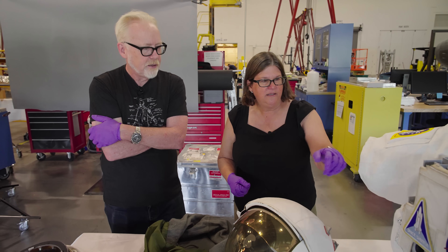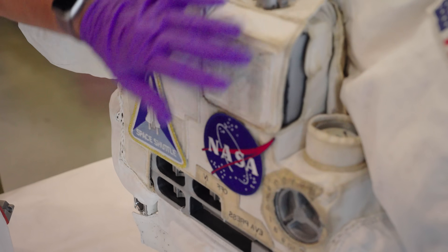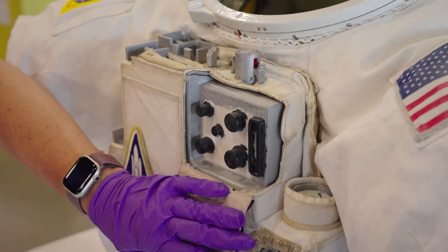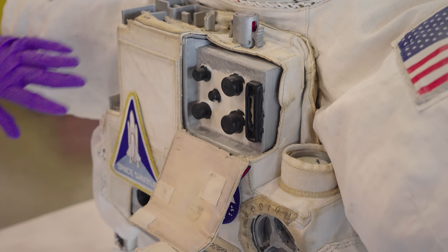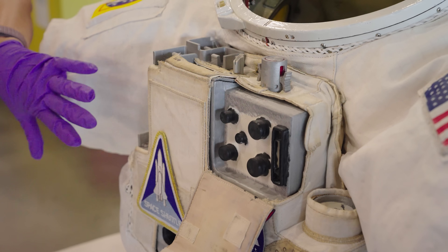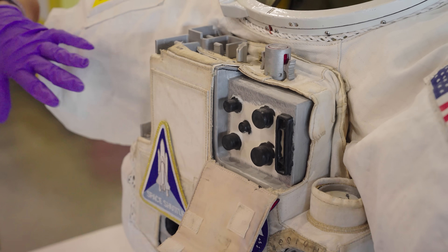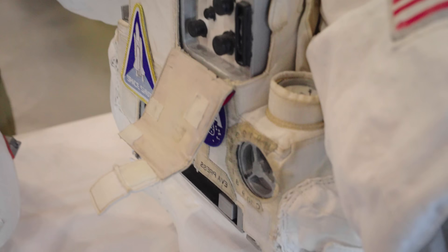On the HUT, there was this instrument pack under here — this technical package is missing. So NASA actually 3D printed their own, and just to be able to use this cover, they put it in there for us. Obviously the public won't see that — it'll be in our documentation.